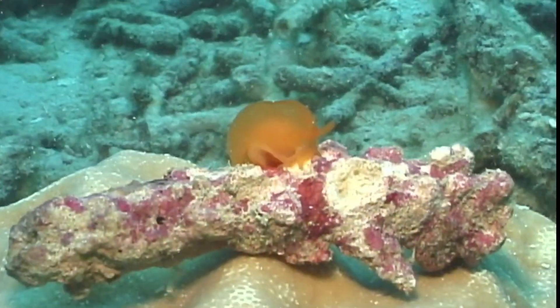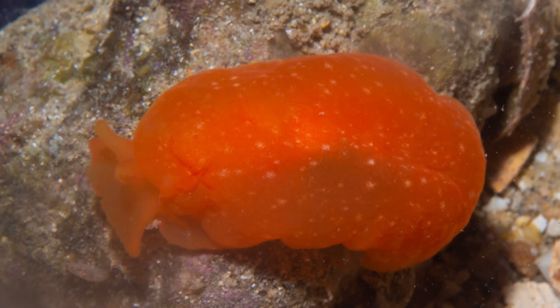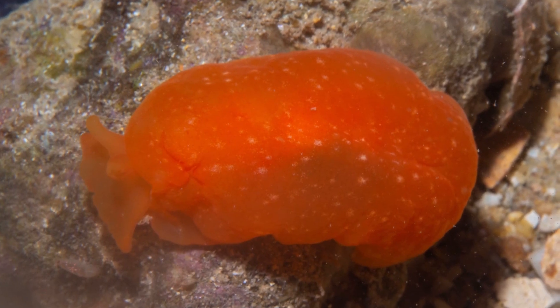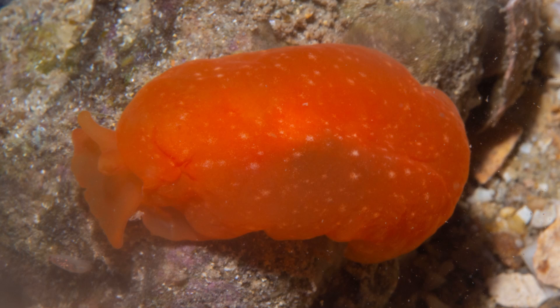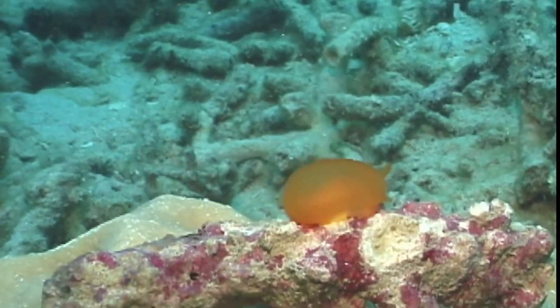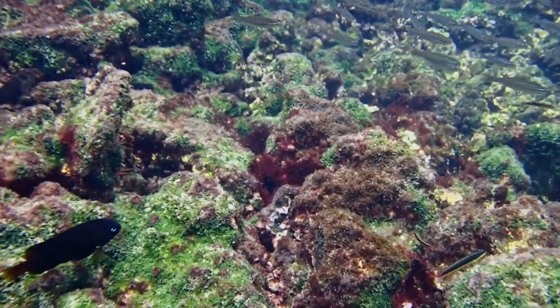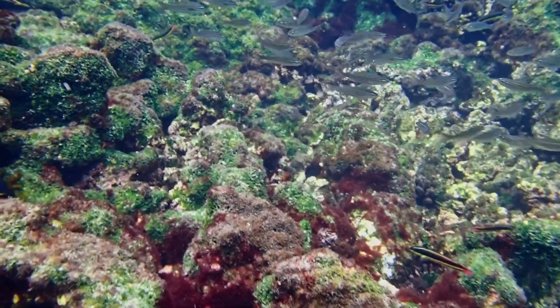Tiny, oval, and blob-like, the orange gumdrop sea slug can be found widely distributed in the tropical and temperate waters of the Indo-Pacific. These slugs can be spotted from the intertidal region to 500 feet deep, commonly found hiding under rocks and boulders.